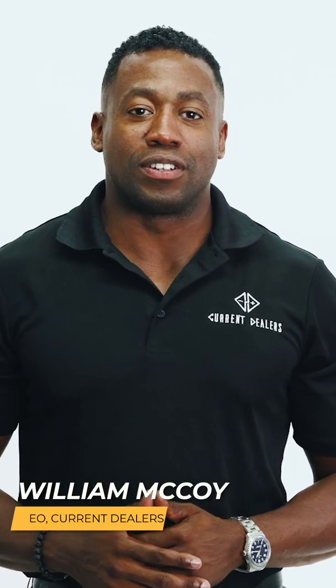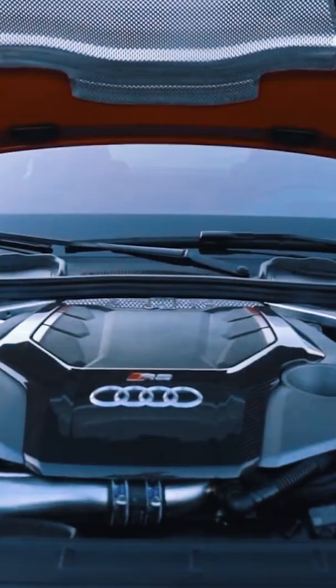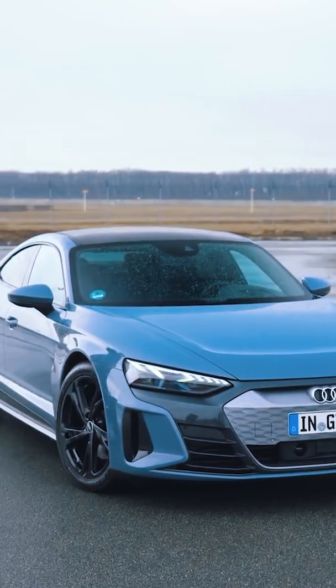William McCoy here with Current Dealers. Let's talk about the two main differences between an ICE vehicle — an internal combustion engine vehicle — and an EV, an electric vehicle. On the outside, these two vehicles may seem similar, but there are some key differences between them.